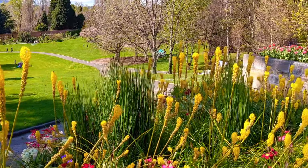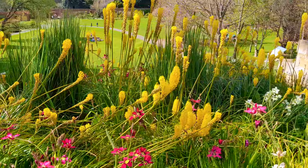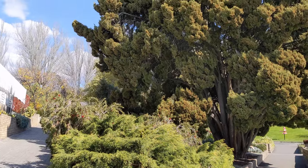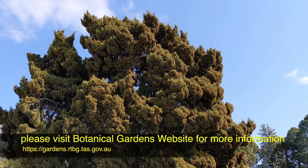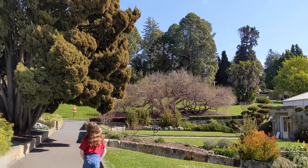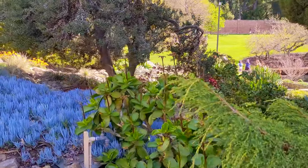The Royal Tasmanian Botanical Gardens' 200 years of history mirrors the history of Australia's other colonial-era botanical gardens. It has an amazing collection of world flora, fulfilling expectations of botanical curiosity and diversity, including cool temperate flora, sub-antarctic plants, flora from the Southern Hemisphere, and a collection of plants from New Zealand.